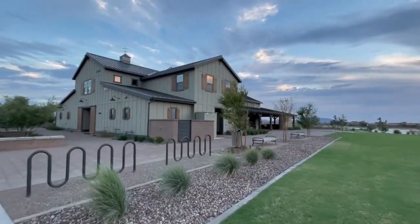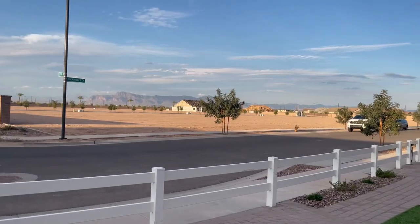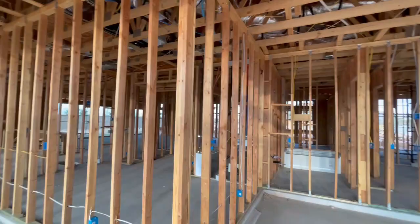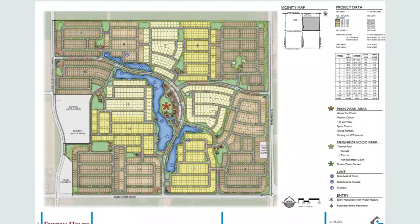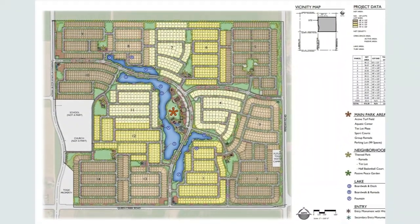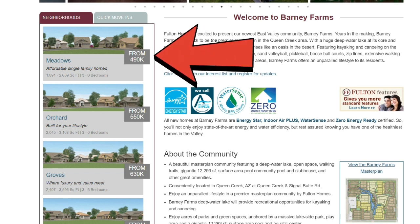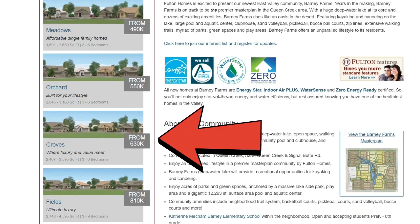Barney Farms is a brand new community developed by Fulton Homes, one of Arizona's more well-known builders. They are still in the baby stages of developing this community. The ultimate master plan has 14 different communities, and so far only four are currently being built. Starting from the most affordable, the four neighborhoods are Meadows, Orchards, Rows, and then Fields, which is more of that luxury living type home.